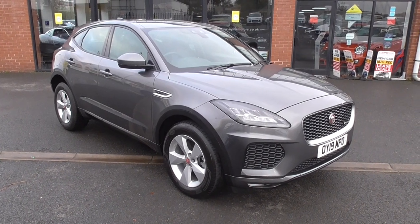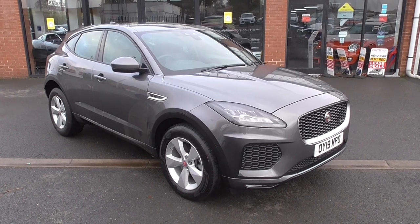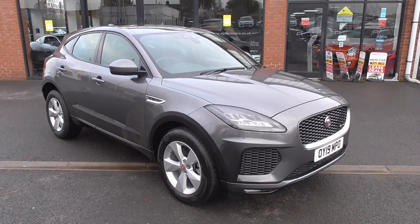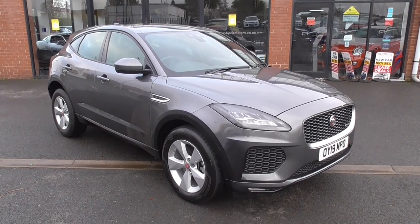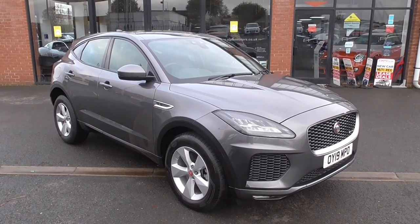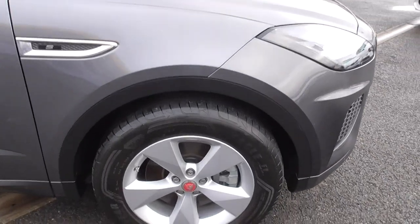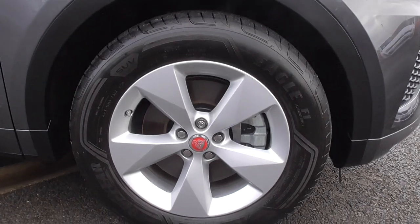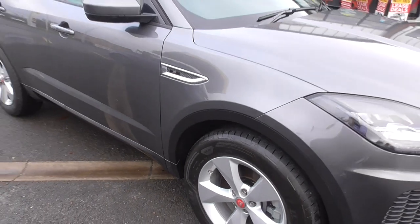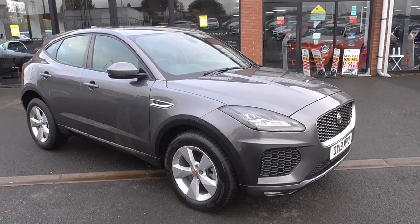Hi and welcome to Alfa Motors here in Wigan. My name's Graeme and today I'm going to show you around this absolutely fantastic Jaguar E-Pace R-Dynamic S. This car is finished in Coris Grey Metallic and has just over 14,000 miles on the clock. The last owner purchased the car from Jaguar in January of 2020 and then part exchanged it with us for a very similar vehicle — same engine, same spec but in the Discovery Sport because he just needed seven seats.